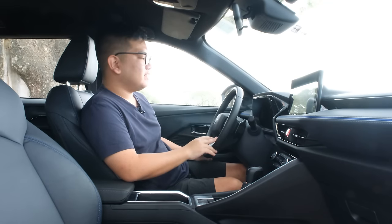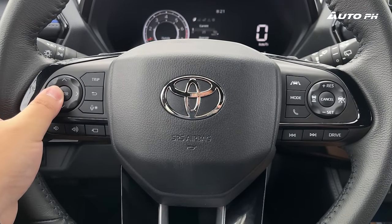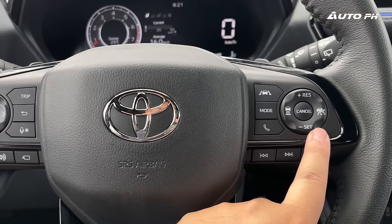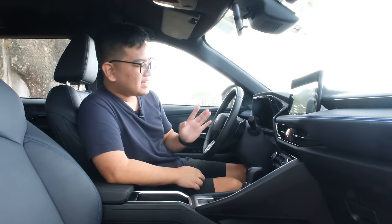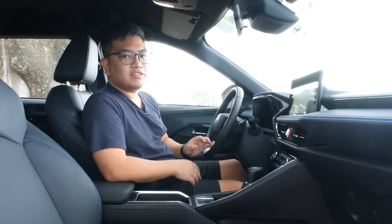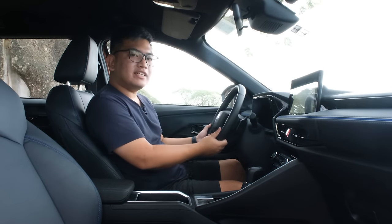On the left side of the steering wheel, we have controls for the trip computer, audio, and volume, as well as a 360-cam button. On the right, controls for adaptive cruise control and lane departure warning. This has the full suite of Toyota Safety Sense, just like the hybrid. There are also additional audio controls and a drive mode selector. The steering wheel is adjustable for tilt and telescopic functions, but there is very limited adjustment range.